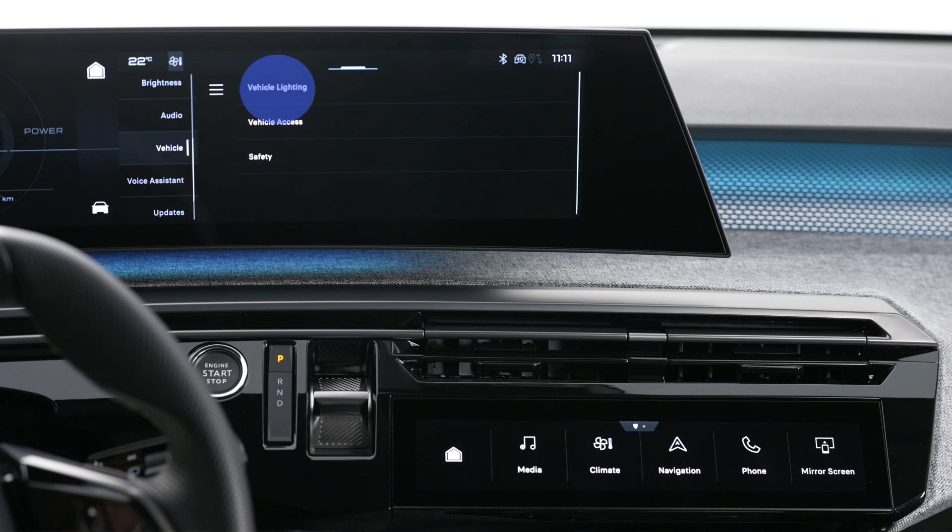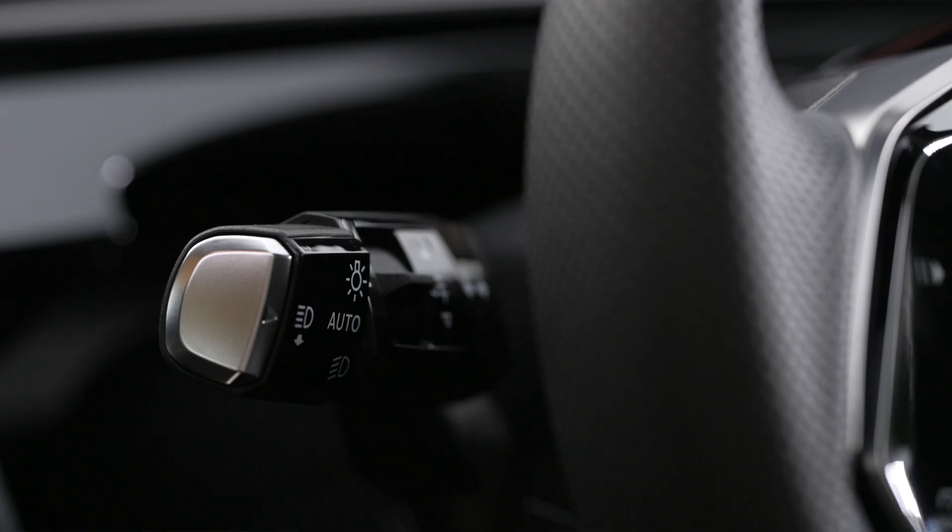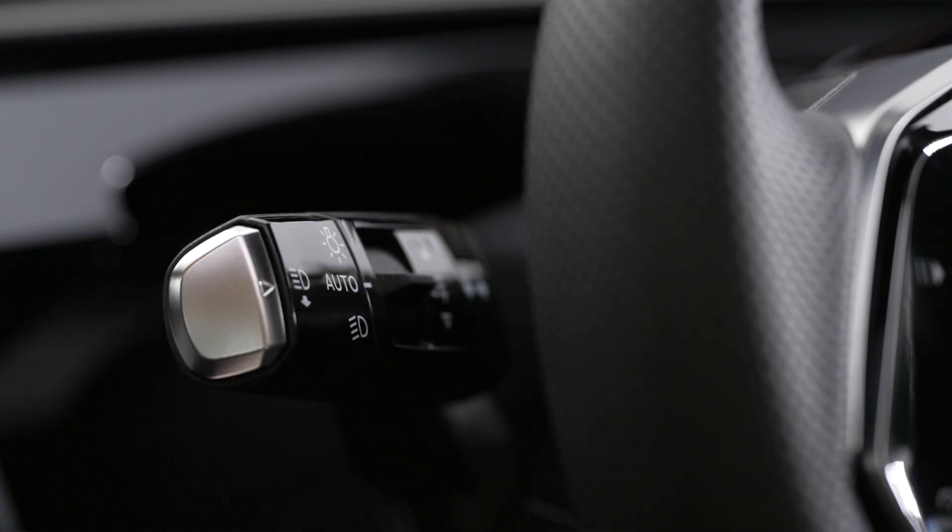The settings chosen remain memorized when the vehicle's motor is switched off. When the system is deactivated, it automatically switches to automatic lighting control mode. To activate or deactivate the function, place the lighting mode selection ring on Auto.